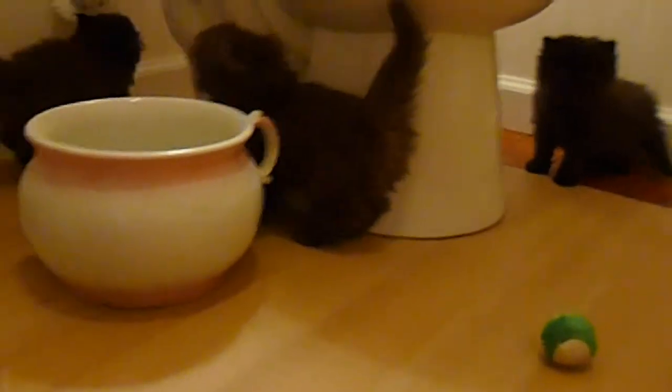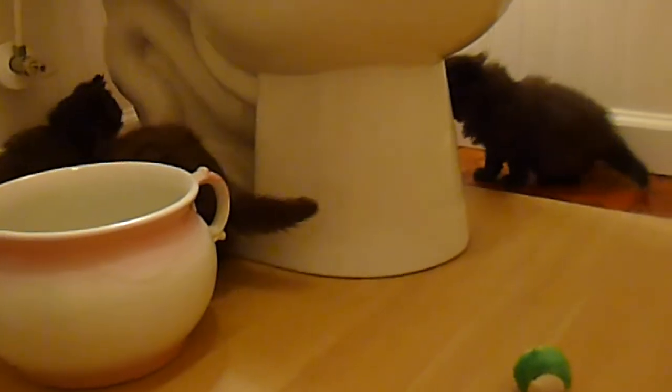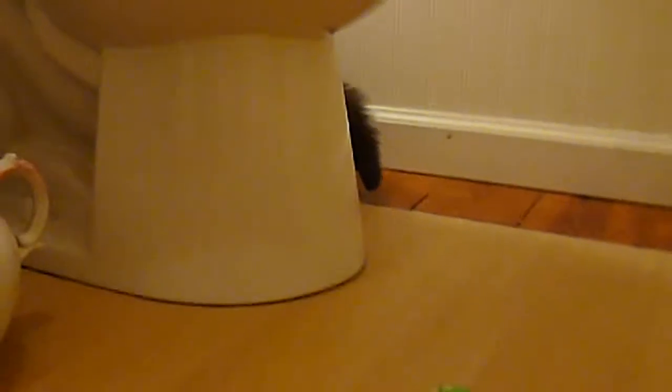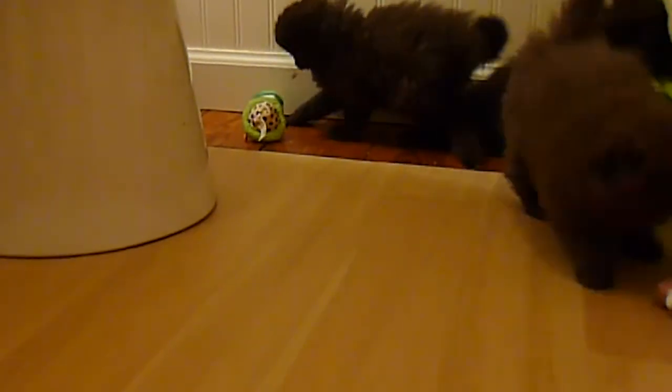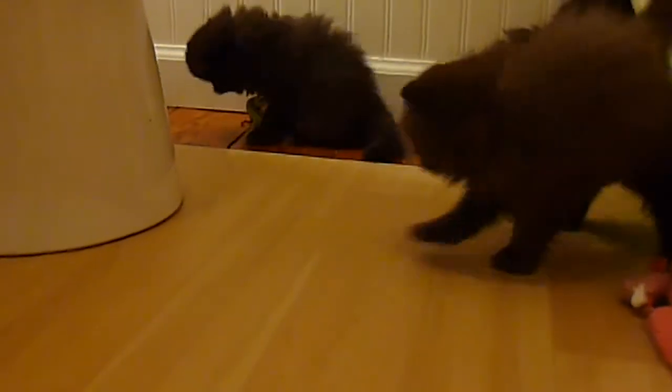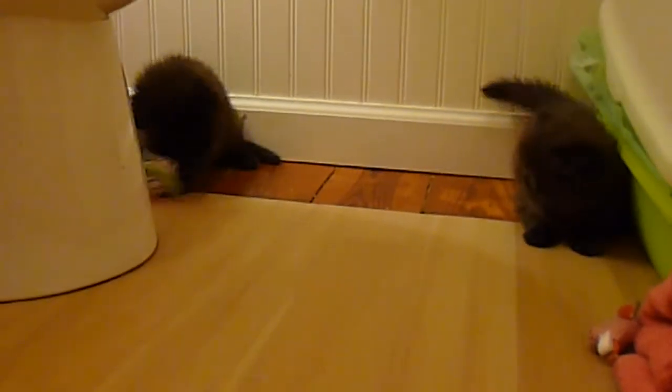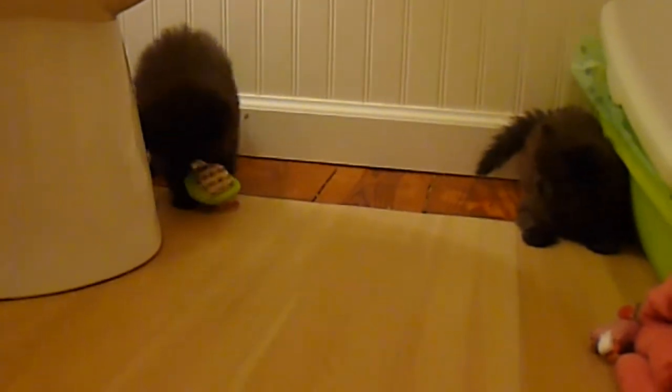That's the little chocolate girl in the middle. They're all back behind the toilet right now playing. It's another Nula toy — the babies like the little Nula toys. He picks it up in his mouth. They are ready for the toddler room for sure. They're climbing the walls in here — everything they can climb, they climb.